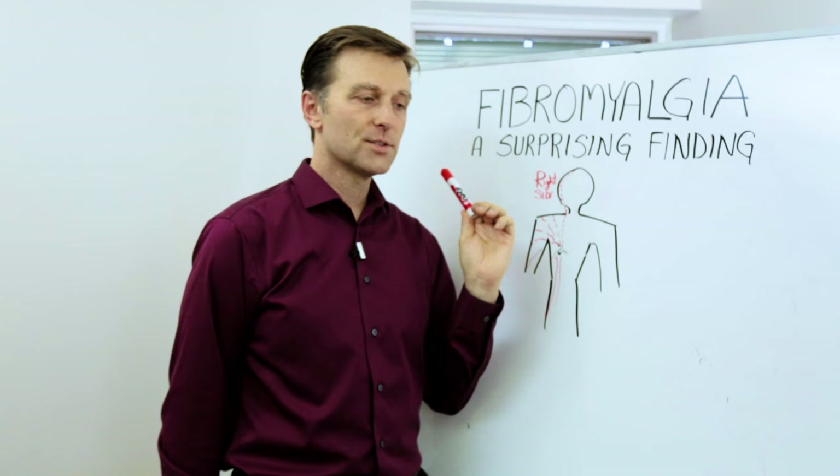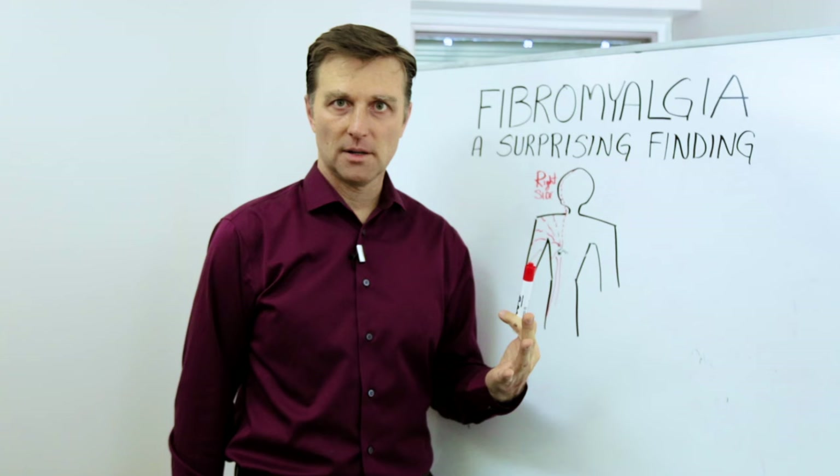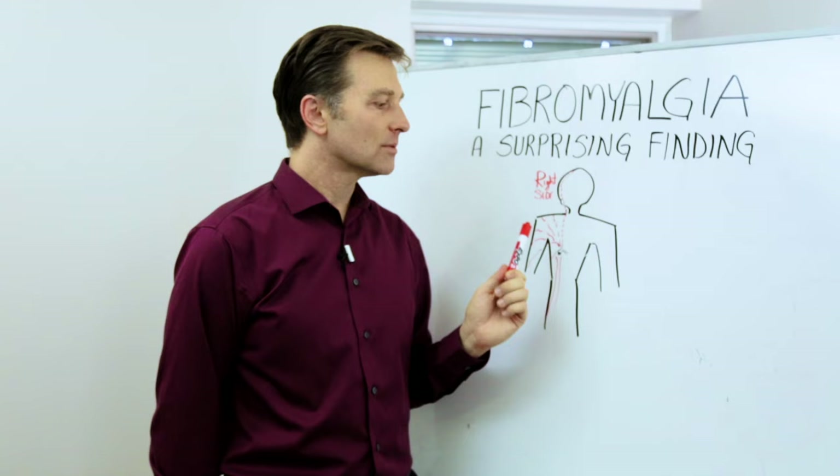So what you can do is press into the area, and if there is relief, then I would start supporting the gallbladder. Probably change your eating, take some bile salts, a gallbladder support formula, and realize that the problem is not fibromyalgia — it's something else. So go ahead and put your comments below and thanks for watching.